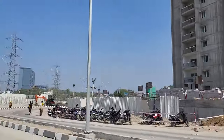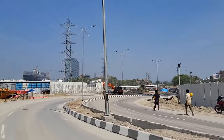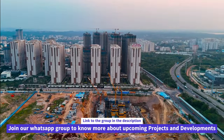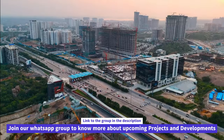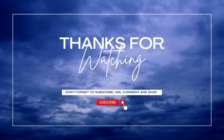Aparna is definitely one of the tier-one developers in Hyderabad. If you want to buy these mortgage units, you can reach out to the number in the description and get more details of the project. That's pretty much it — I hope you liked this video. If yes, give this video a thumbs up, and if you're new to the channel, don't forget to subscribe. Thanks a lot for watching.